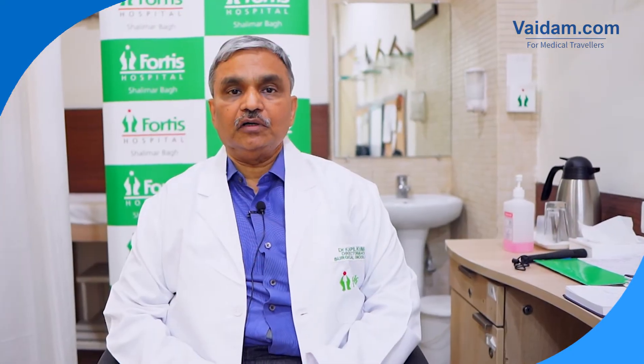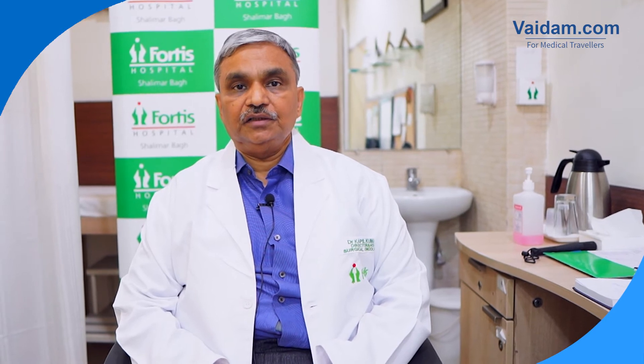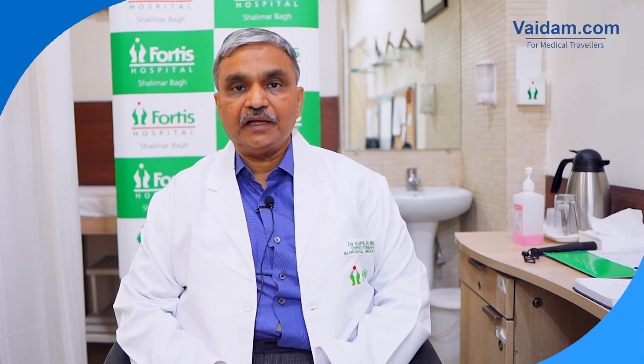Today, we will talk about Whipple's operation. It is being done in the cases of peri-ampullary cancers, lower end of CBD tumors, and small-sized pancreatic head tumors.